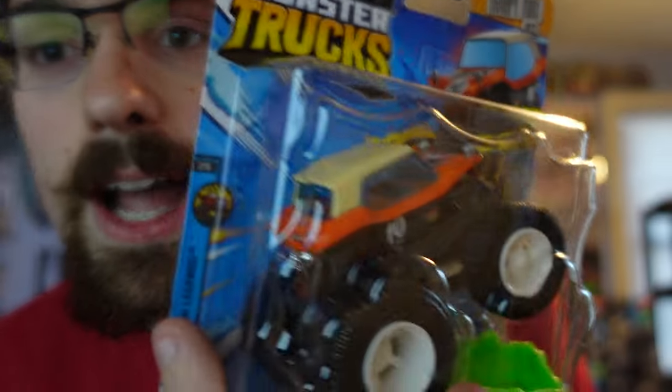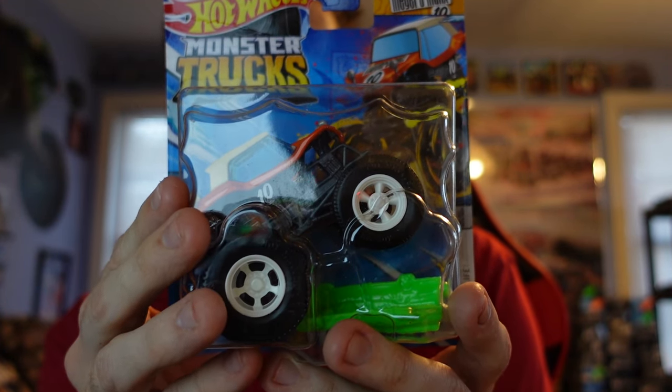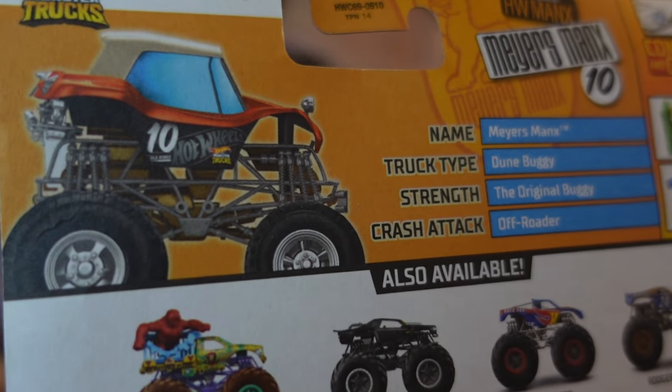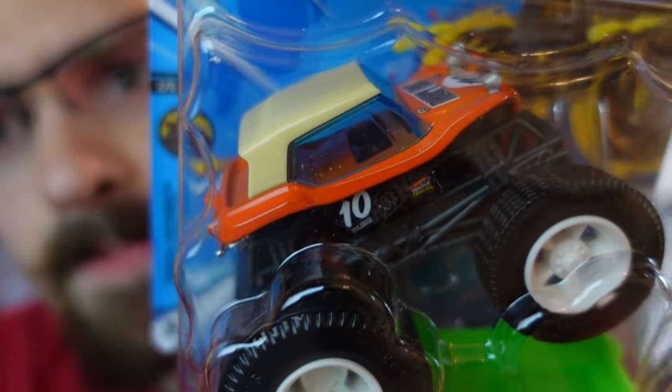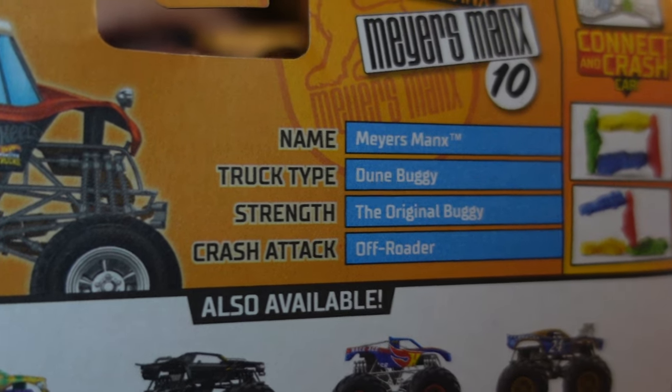The truck's already getting loose, but we have Myers Manx. It's a really unique-looking truck with the classic old buggy design and the dragster-like wheels. I'm not sure about all the details, but it's a really unique truck — I like it. Here are the details on the back. It has a really strange interior — there's like nothing in there.